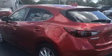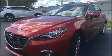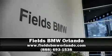A Carfax history report indicates just one previous owner. Stop by our dealership or give us a call for more information. We'll see you next time.